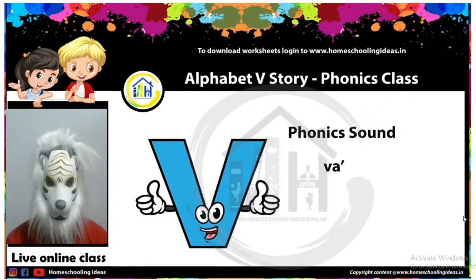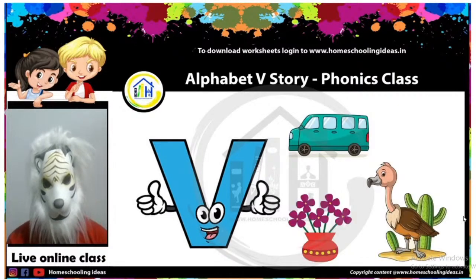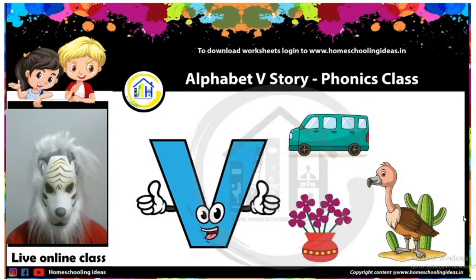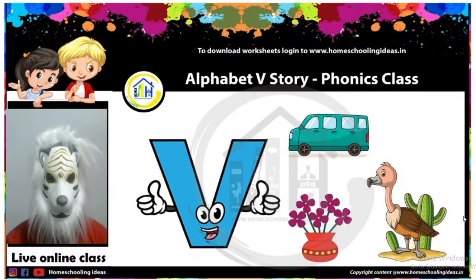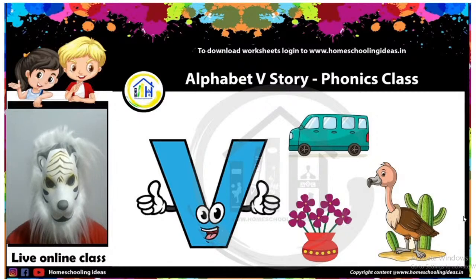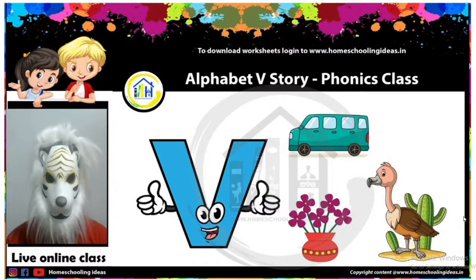Next, let's see — what is V for? V is for vulture. V is for vase — a beautiful vase with flowers. V is for van. Do you know what else V is for? If you know, come on, tell me — write in the comment box what else V is for. Your lion uncle will be very happy.